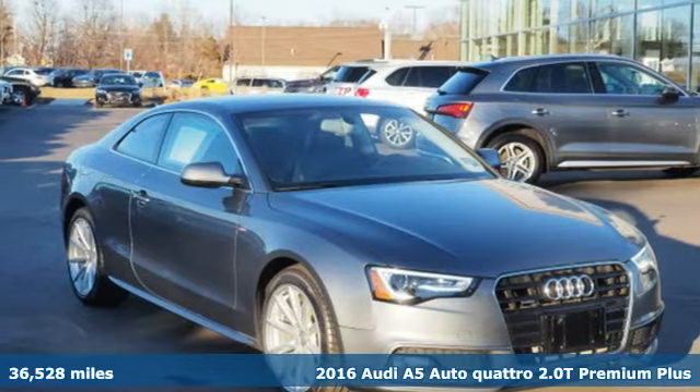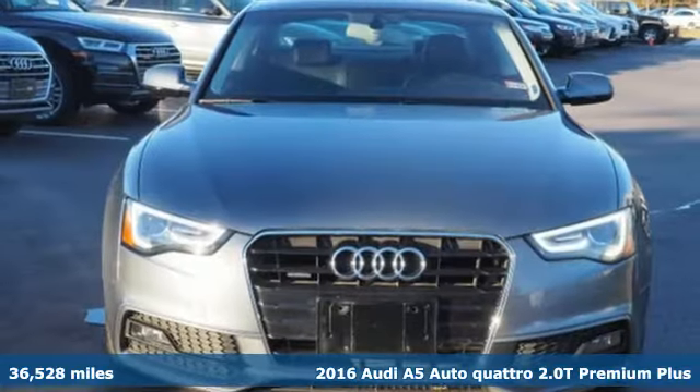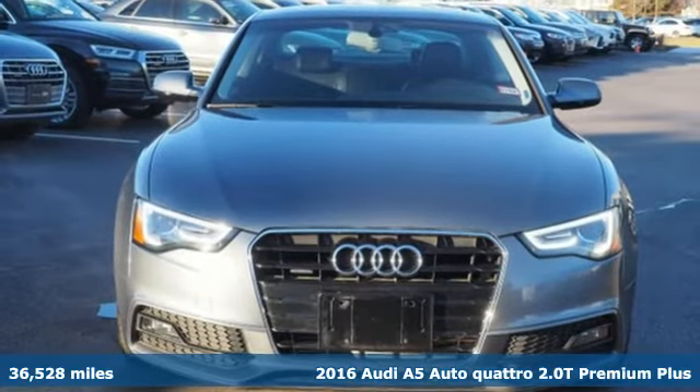It's a 2016 Audi A5. Every double take this A5 gets is a testament to its adventurous spirit.